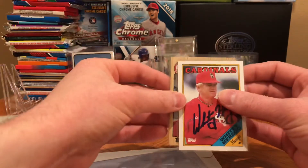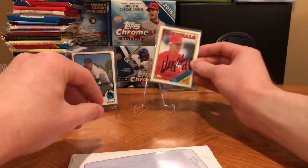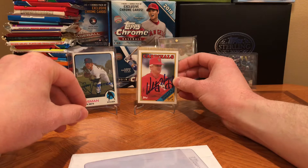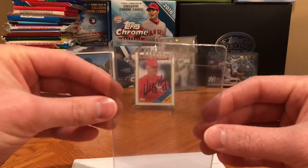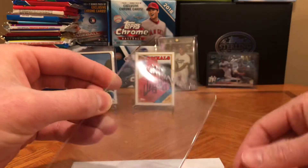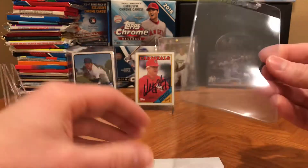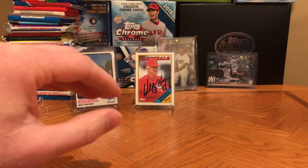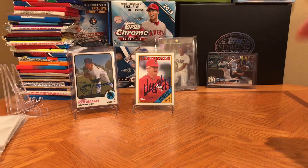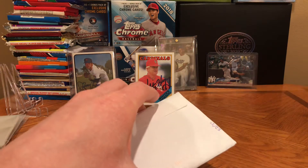He sent it back in this Ultra Pro card saver, which is weird because I don't use Ultra Pro card savers. I guess somebody else sent him a card saver and he used the Ultra Pro and didn't use mine. Came back in 15 days and it is a $5 donation per signature, so I sent him $10 for both cards.